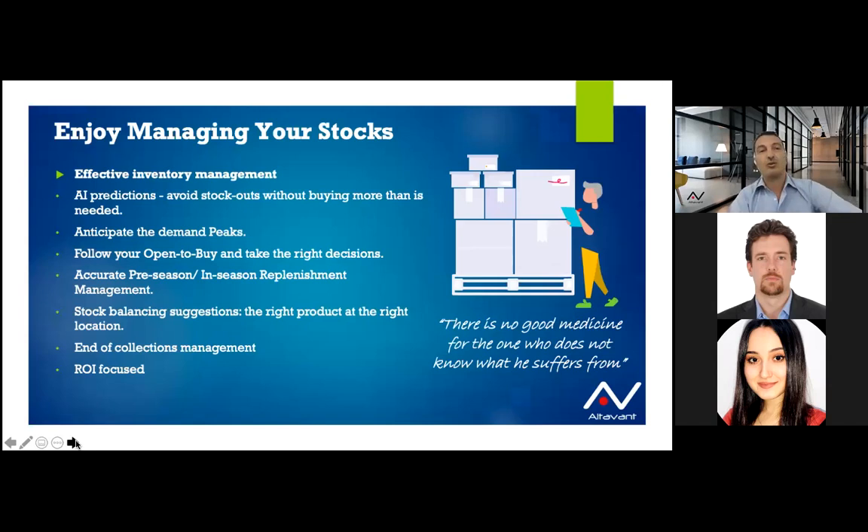We start with a quote: 'There is no good medicine for the one who does not know what he suffers from.' If you don't have a good diagnostic tool, you cannot implement any good action plan. You need a solution that will allow you to first do predictions. We use a lot of artificial intelligence now, especially to manage inventories, to avoid out-of-stock situations, or to anticipate demand peaks based on last year's, last week's, or last day's statistics.